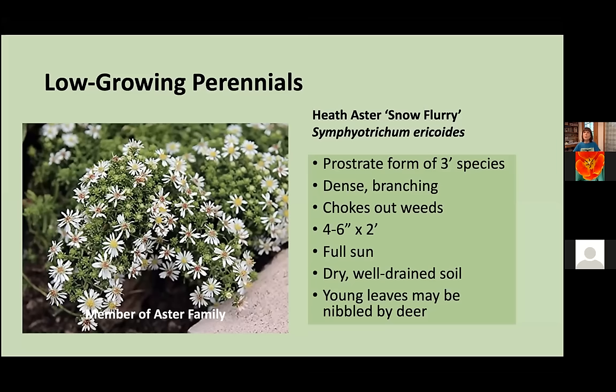Lyre-Leaf Sage can form a pretty solid evergreen patch and is a great ground cover. It can take both mowing and a certain degree of foot traffic. One really attractive cultivar is Purple Knockout, which has very attractive purple leaves. If it ends up spreading, it's very easily uprooted from single rosettes, and could be an attractive substitute for non-native ajuga.